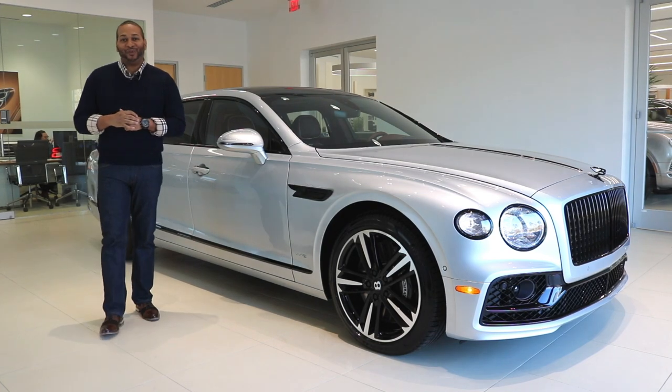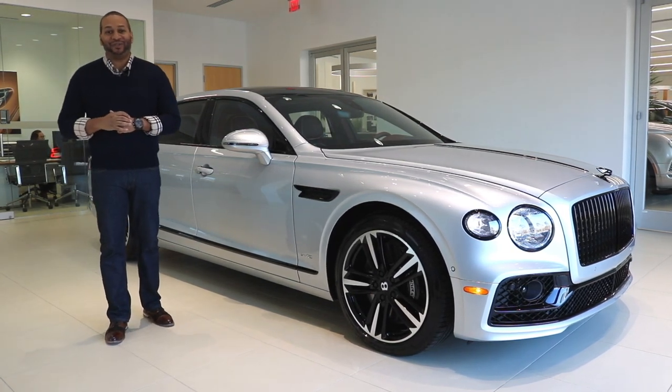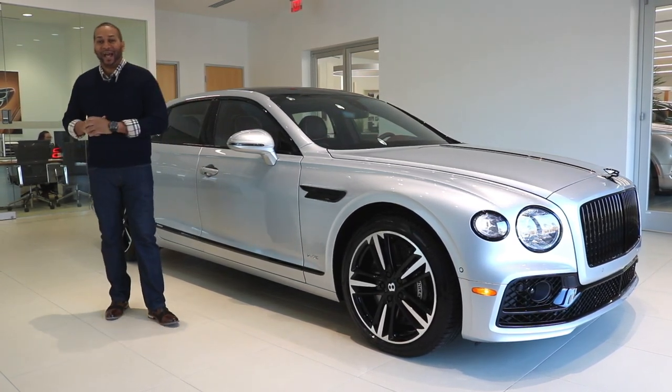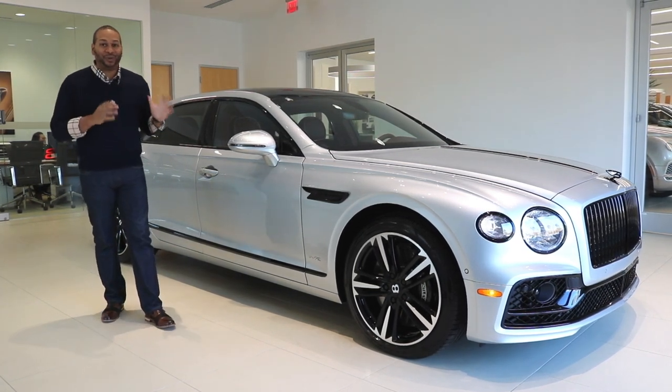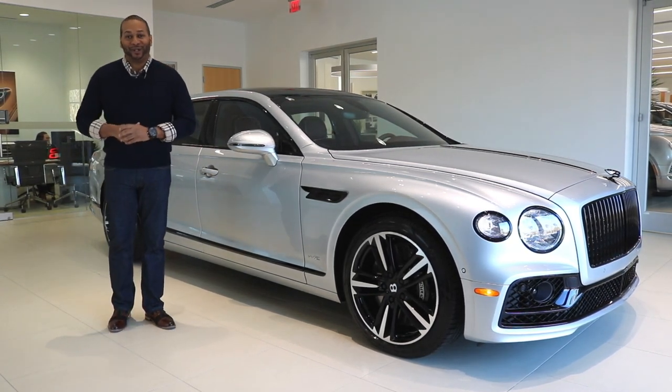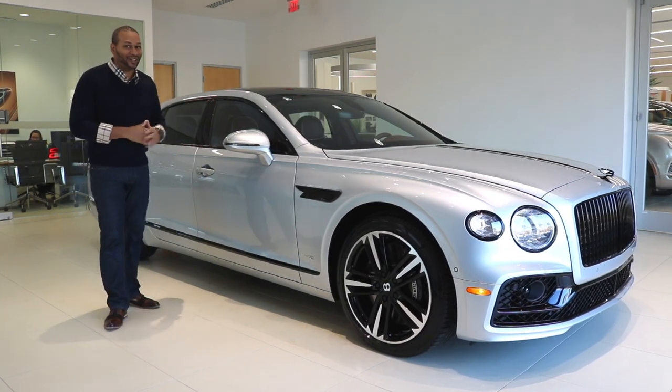What's going on car family, I'm Ben Wayne. Thank you for joining me in another video. Today we are back at Bentley Atlanta, here to take a look at the 2021 Bentley Flying Spur. This is a gorgeous car.